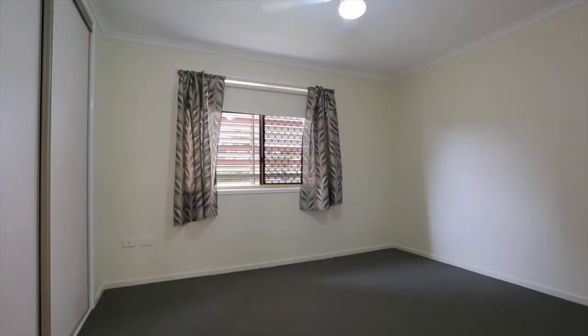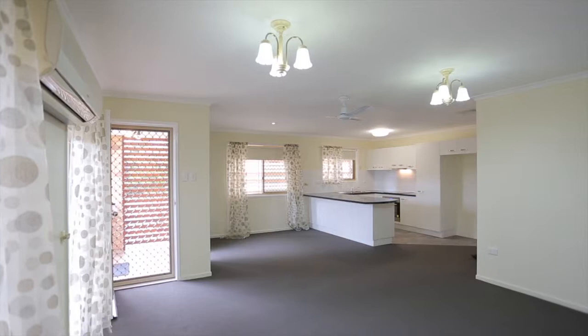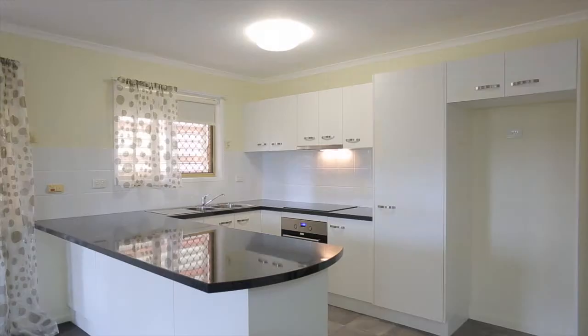There are also ceiling fans in both bedrooms and the living area, air conditioning to the main living area, and security screens and doors throughout the whole property.